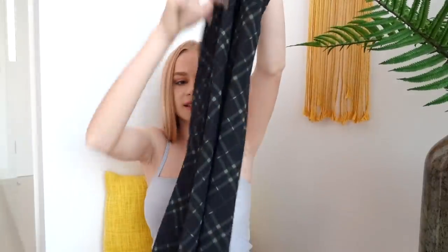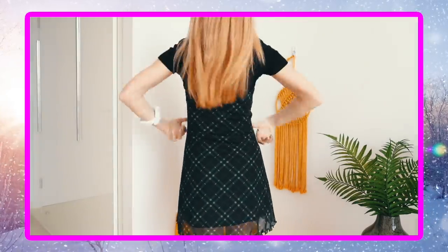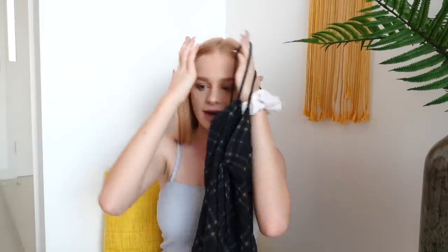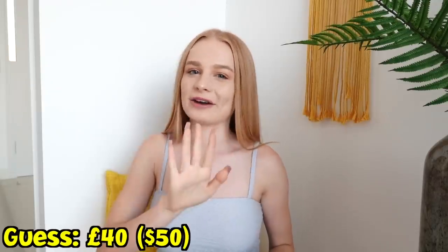The next item I got is this green tartan dress, which I feel like is so cute — it's kind of wintry and it just looks really nice. I'm gonna go higher than the last one. By the way, in Dubai basically everything is way more expensive to ship to the middle of the desert I guess, so I'm always probably gonna guess below. I'm gonna say 40 pounds.